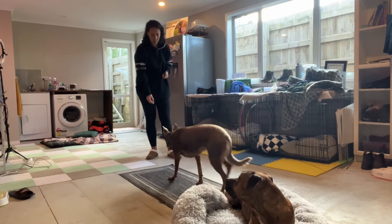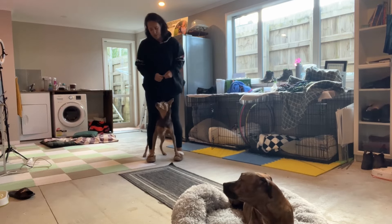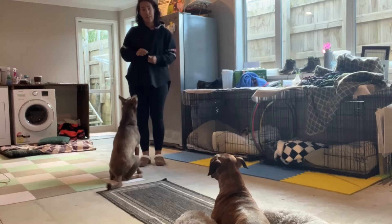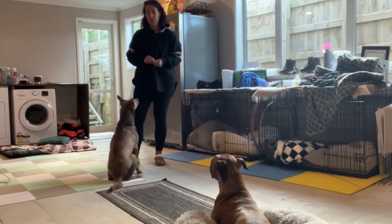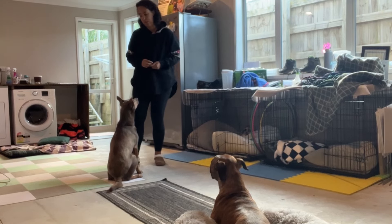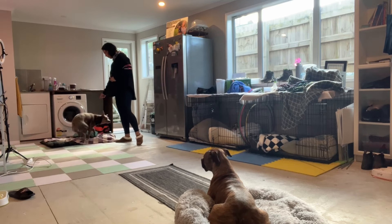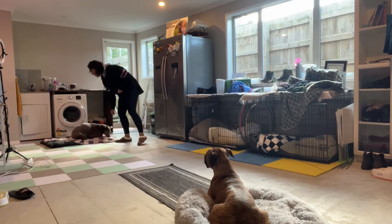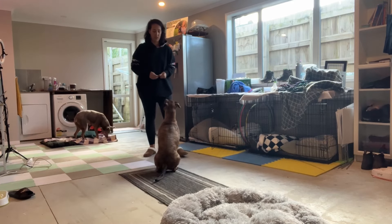So now that Zelda is done, I'm going to send her to place, and then I'm going to release Lennox so he knows it's his turn. Zelda, place. Good girl. Lennox is free. Good — now he knows it's his turn.